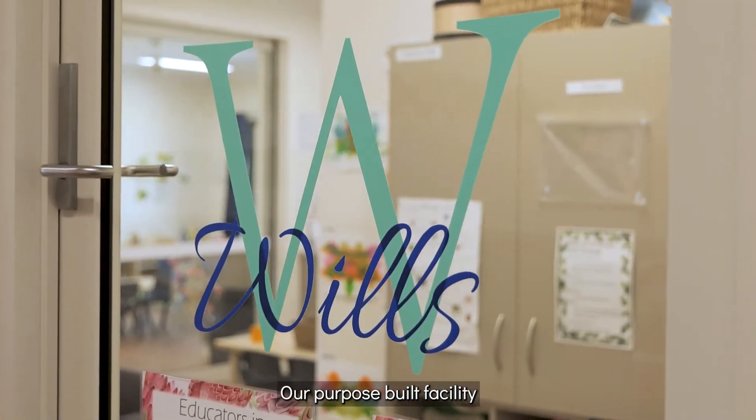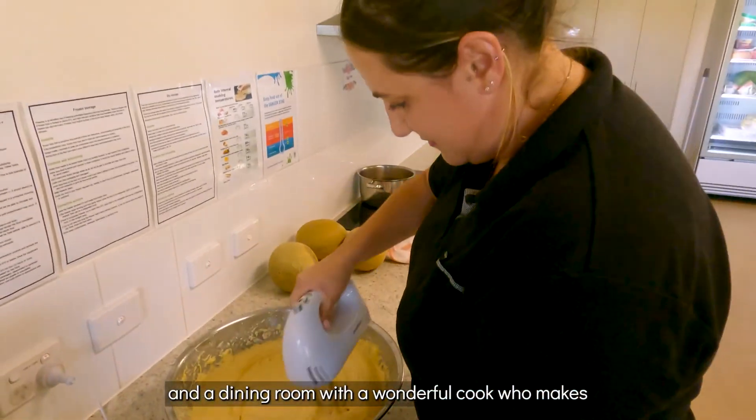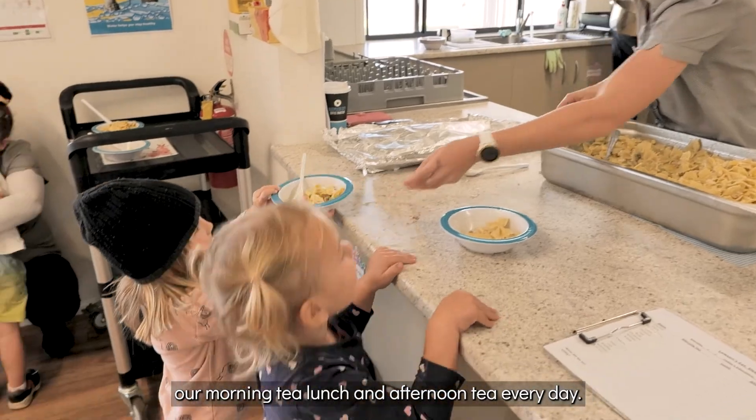Our purpose-built facility enables nine classrooms of indoor learning and a dining room with a wonderful cook who makes our morning tea, lunch and afternoon tea every day.